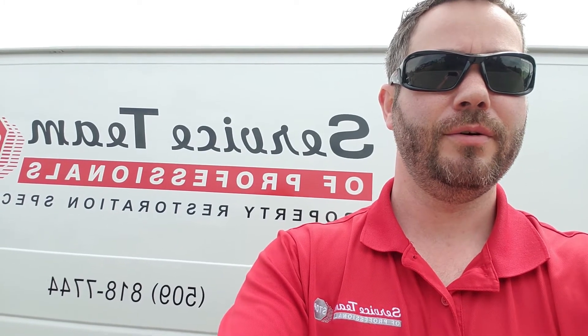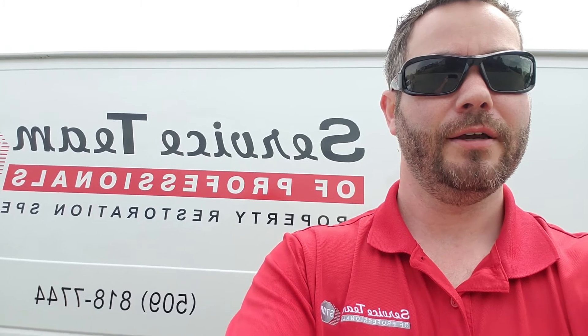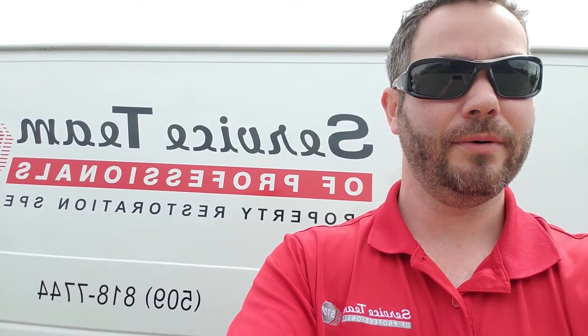Hey everybody, this is Damon with Service Teamer Professionals. I got a call from Michael, our service manager, who responded to a flood that happened at a homeowner's basement. He wanted to walk us through a little bit about what was going on, so let's go talk to him.